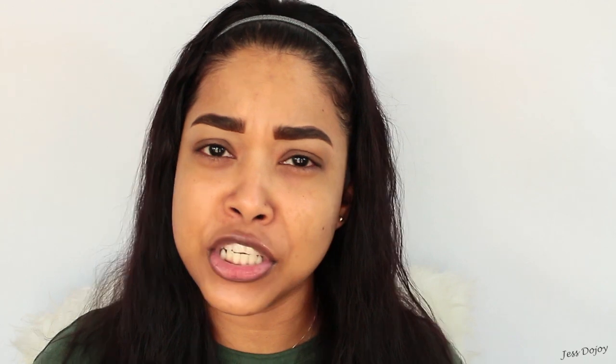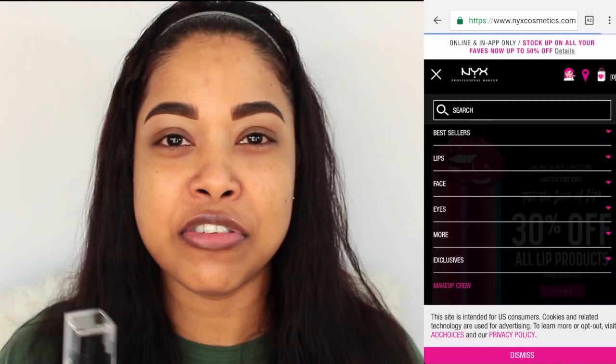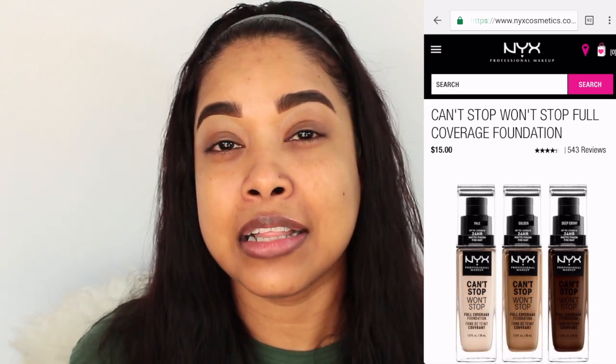I know I'm a little late on the bandwagon with this one, but it was hard to get here. Normally new makeup that comes out in the States takes a few months to get here in Kuwait. I got my foundation from the NYX store here in Kuwait at the Avenues Mall. This one is in the shade Nutmeg — I paid about 6 KD. This foundation retails for $15 US, comes in 45 shades, and is marketed as lightweight, waterproof, and pigmented AF — full coverage, matte, for all skin types, and lasts 24 hours.